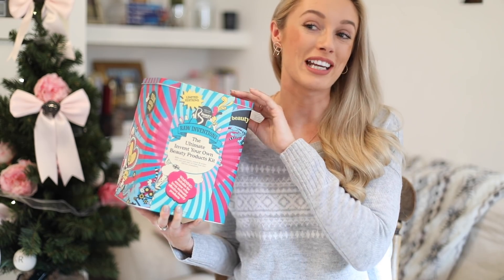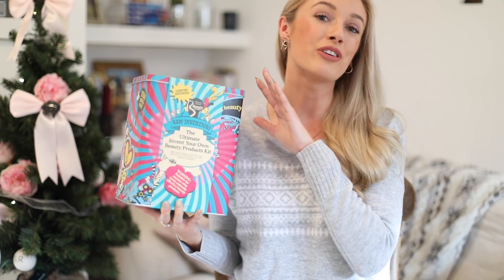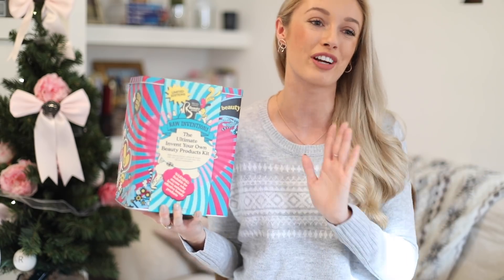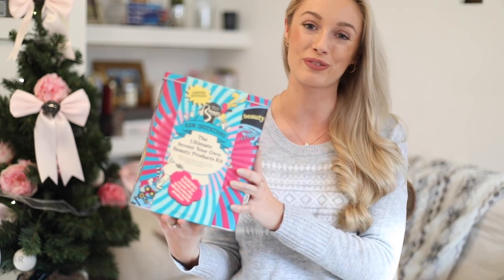What's great about this is that you can really tailor it to your skin type as well. So say you want to find something really nourishing, you can mix the ingredients within this with some honey, for example, which you might have in your fridge, and that'll give you a really lovely nourishing face mask. So a great way to blend your own beauty products and something really fun to give to someone this Christmas.